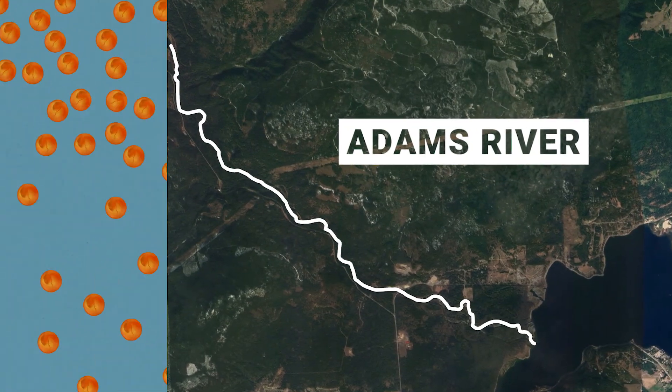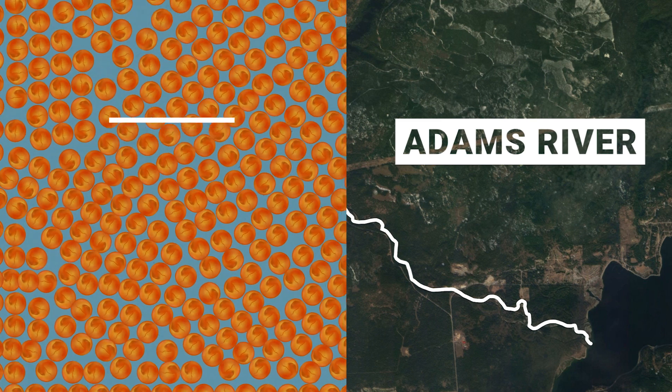One female sockeye from the Adams River lays over 4,000 eggs. Let's follow one of these eggs on her journey.